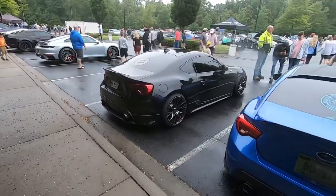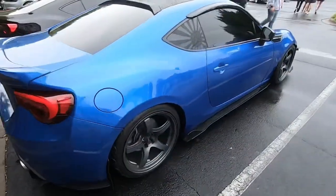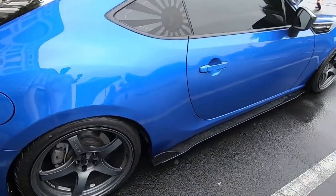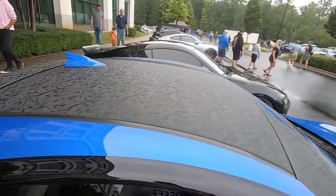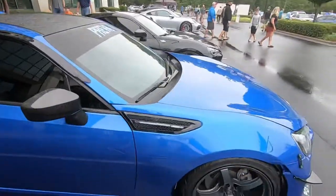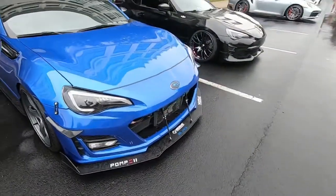A couple of super clean 86s here. I really like this blue one — the aggressive aero, the carbon bits, all of that. It's really nice. I love what he did with this roof, plus it's got the Rays wheels, carbon canards, and of course the whole build.